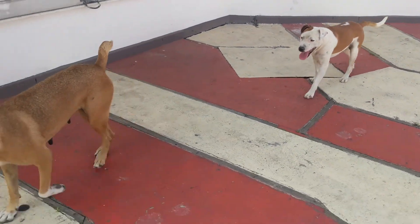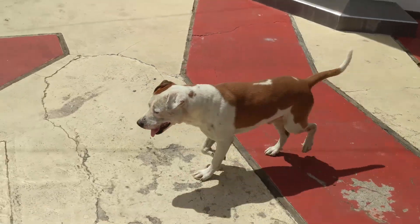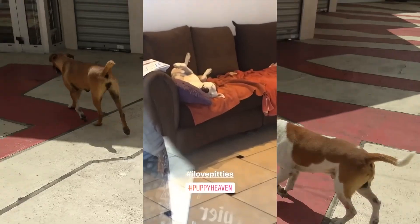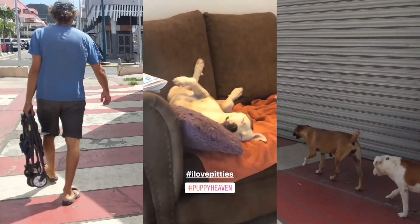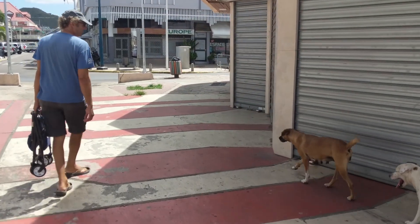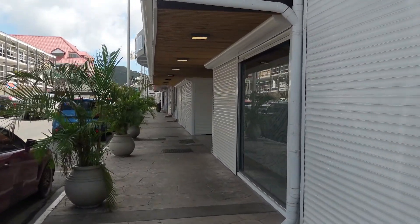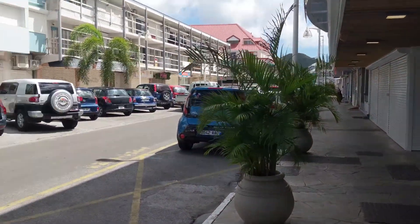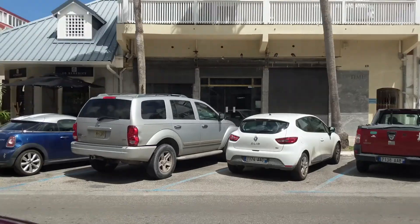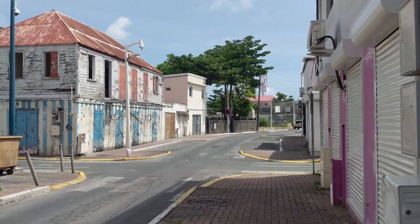Although not many people are out, the stray dogs are still around. These two like to greet boaters at the dinghy dock. When the businesses were open, it was not uncommon for the business owners to let stray dogs inside to catch a nap on the furniture. The French really do love the dogs. This used to be a bustling street with many French boutiques and coffee shops, but currently they're all closed. It's almost as if it's a Sunday, except it's like this every day.